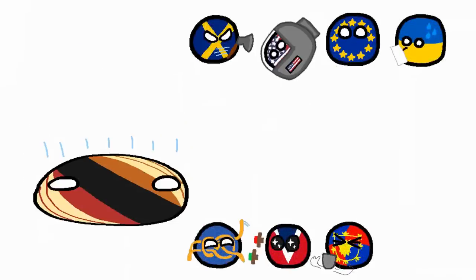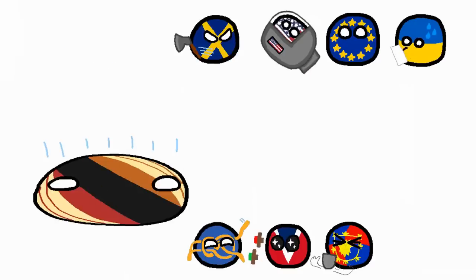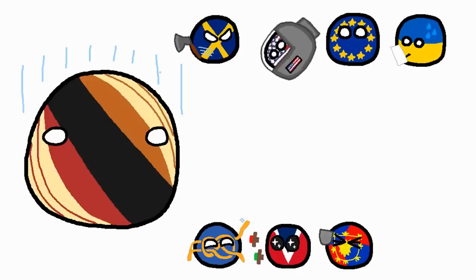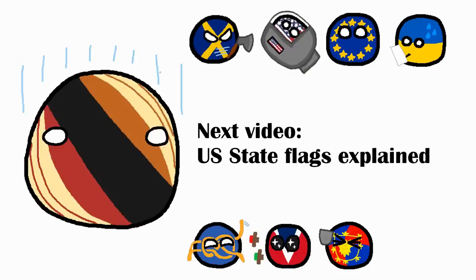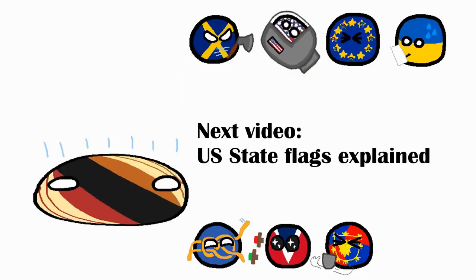Was this video okay? Do you want to see more funny stuff like this or should I just focus on informational stuff? Let me know. Anyways, the next video will be a follow-up to the Every Flag Explained video, this time about the US states. It's gonna be like 2 hours long, I'm sure. Alright, see ya.